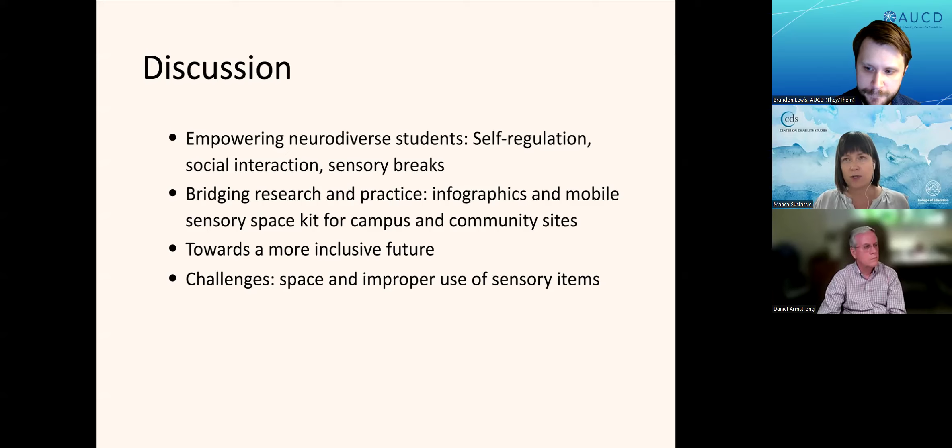As part of this broader project, we also created an infographic that highlights the benefits of sensory integration. This summer, we have expanded with the mobile sensory kit to two more campuses as part of a professional development training on inclusive practices. Our goal is to enhance disability justice by creating a more inclusive environment for all students, and not only students, but also faculty, admin, and staff in higher ed.